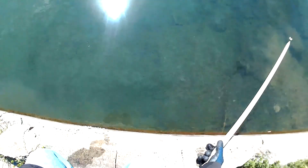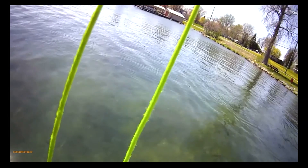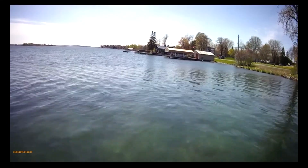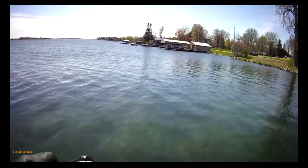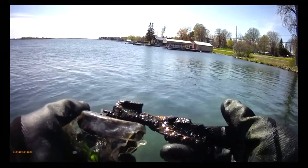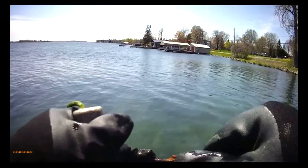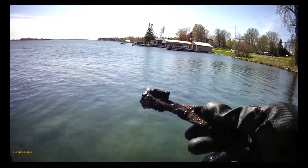Oh, Katrina is still finding stuff over there. Alright, where are my bottles? Oh, what have we here, people? No idea — it has ridges in it. If you know what it is, comment below — it's interesting.